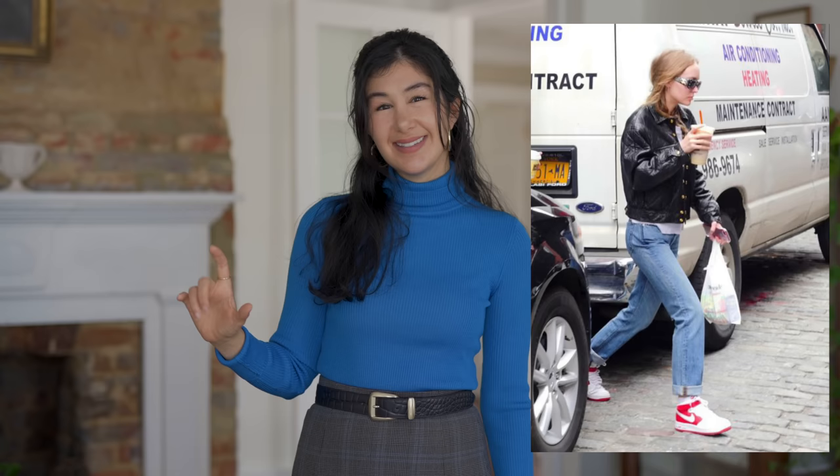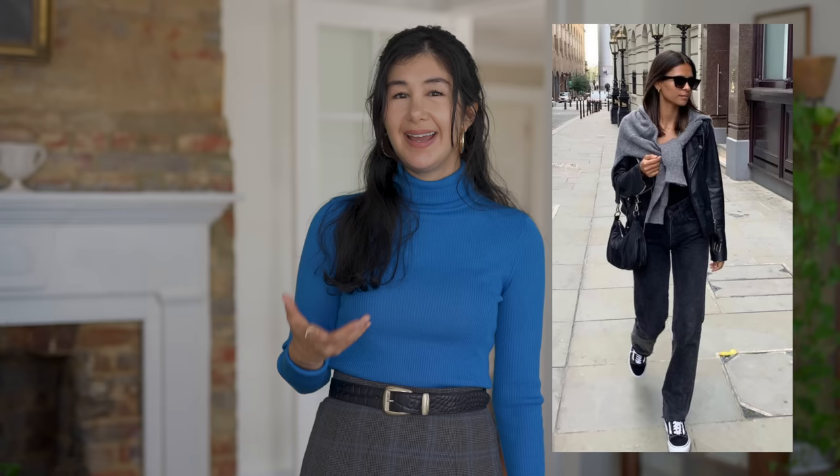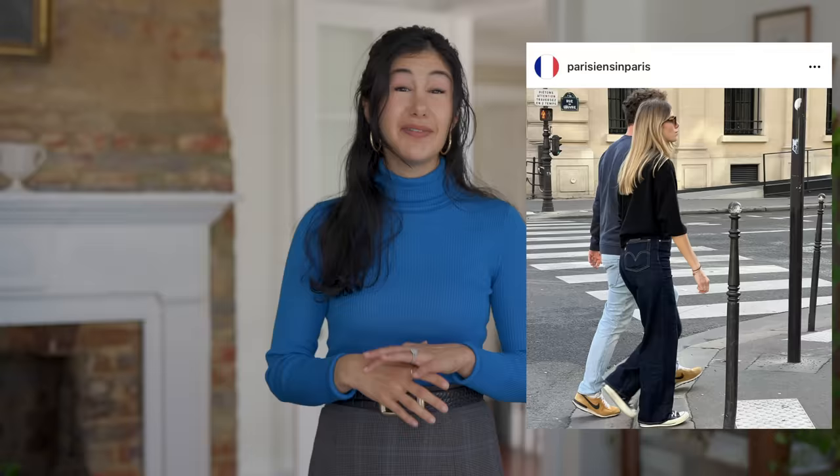I saw everything from Vans to Converse to those 550s to chunkier Nikes and every variety in between. What's so great about sneakers becoming more popular is that we have so many choices — you can go for something sporty, a little chunkier, retro, or sleeker, and find colors that suit your personal palette. For so long there was really just one style and when you wore sneakers you felt like you were headed to track practice rather than putting together a cute outfit, so this accessibility has made a real difference.